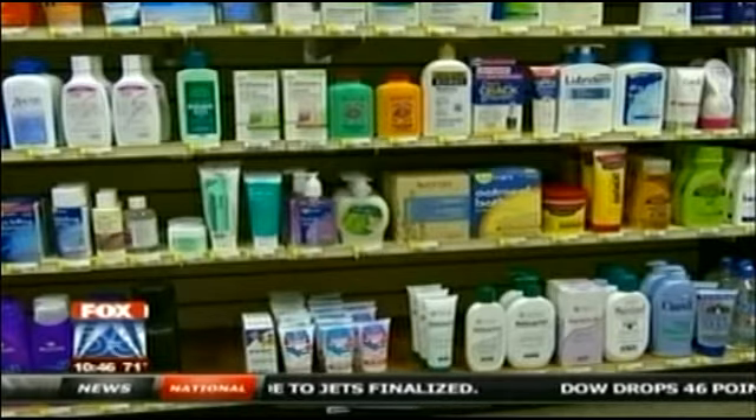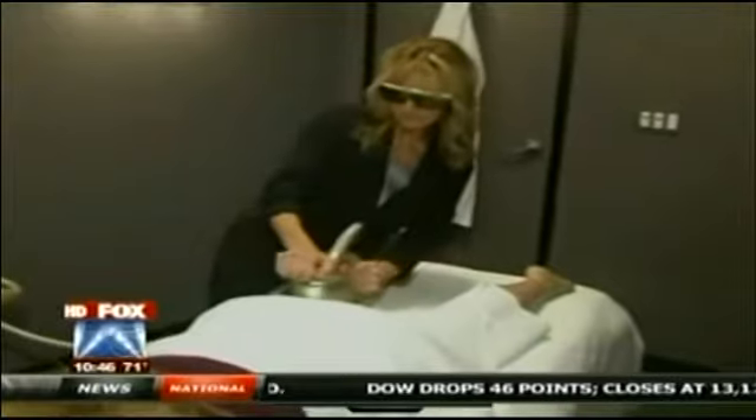Creams, machines, lotions and potions — women have tried almost everything to get rid of cellulite.